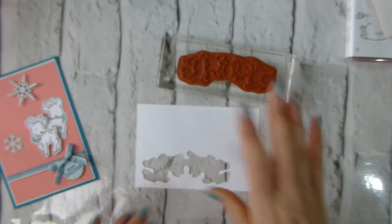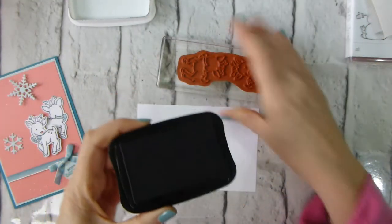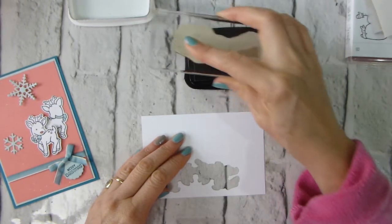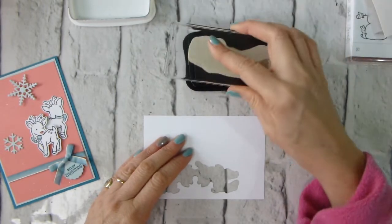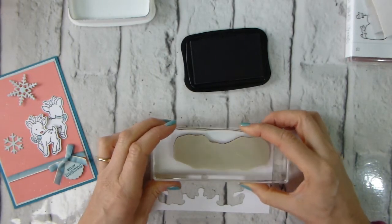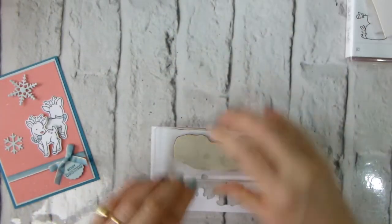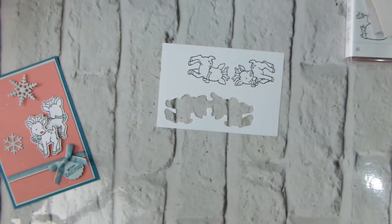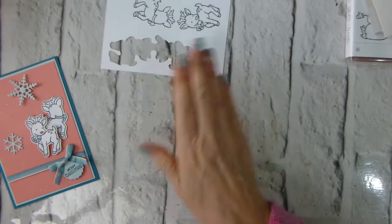I have already got my little reindeer mounted up and I've got my Memento Tuxedo Black. You could use archival — we're not doing much in the way of colouring, so as long as you're careful it really doesn't matter which you use. I'm just going to stamp that down. Remember, all of the dimensions and the products I've used will be on the associated blog post which is linked below, so do hop on over to that. That's that done.